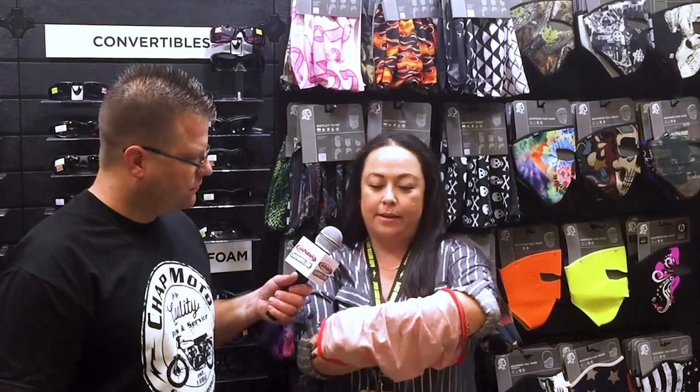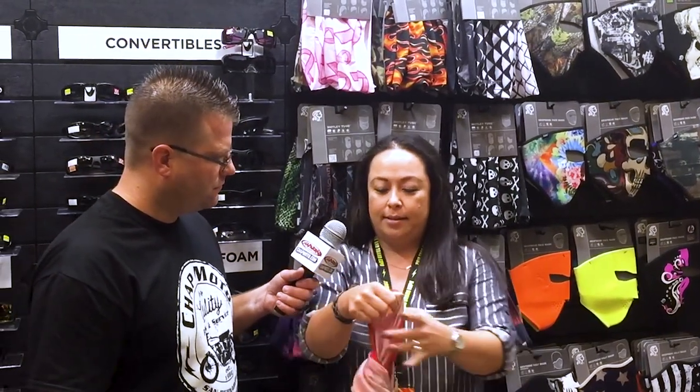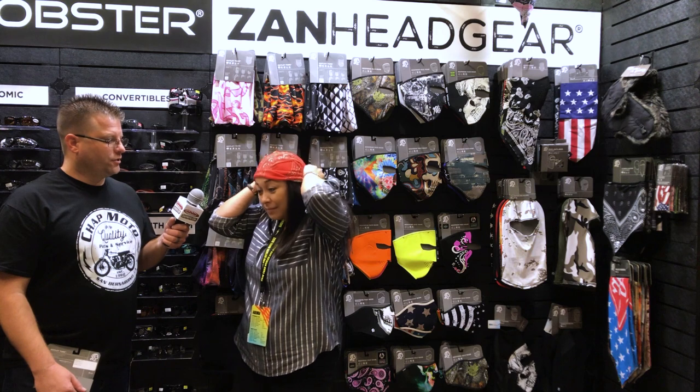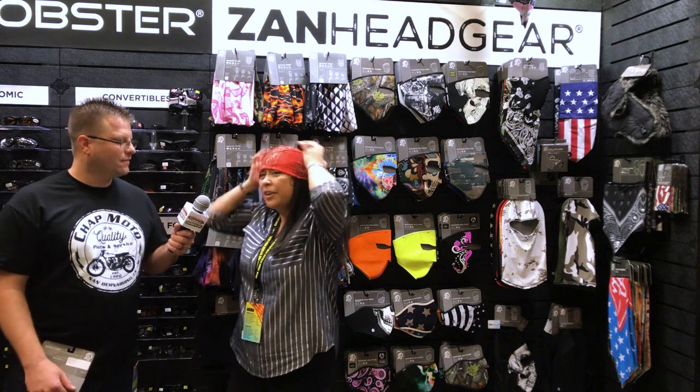And then you can also wear it as a headwrap — this is the one that gets a little tricky, I'll do my best. Kind of just take that, get that little knot there in the end. Good old traditional do-rag, and then you've got your do-rag right there.